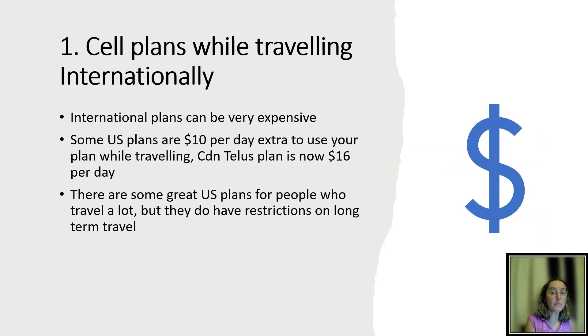Option one is to use your regular cell plan while traveling internationally. But the issue is that international plans can be very expensive. Some US plans charge ten dollars a day extra, and my plan in Canada with TELUS is sixteen dollars a day — it was twelve dollars a day when I first came to Belize. It goes to a maximum of three hundred a month, but it's still very expensive.